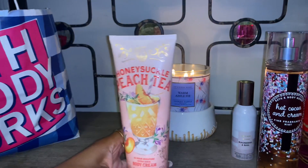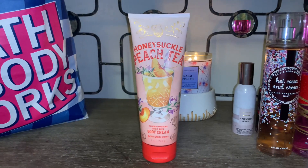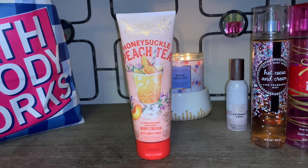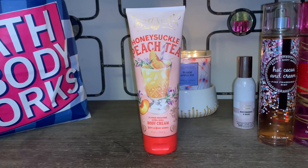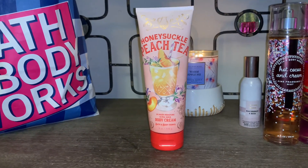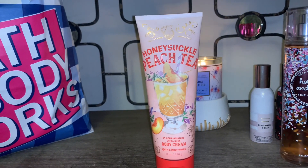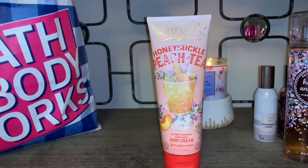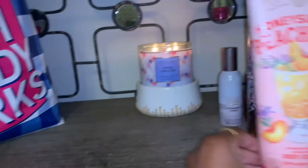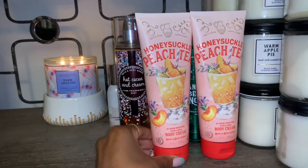I also picked up more of the Honeysuckle Peach Tea body creams. I cannot get enough of this — I've been gravitating to it since it was released. The creams are fantastic; it smells spot-on like peach tea. It makes my skin super soft, it's very moisturizing, refreshing, and clean — a great summer scent. I picked up three of the Honeysuckle Peach Tea body creams.